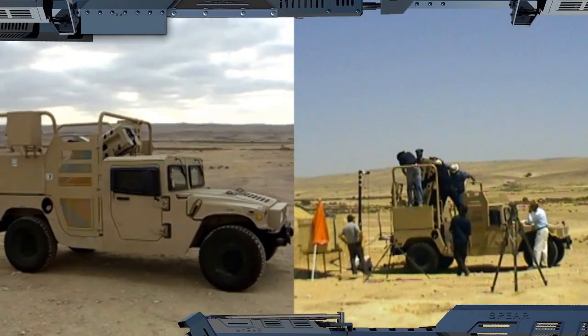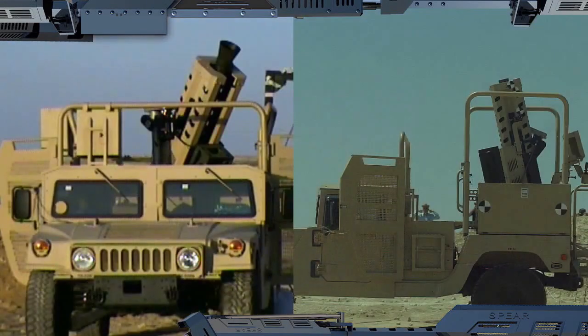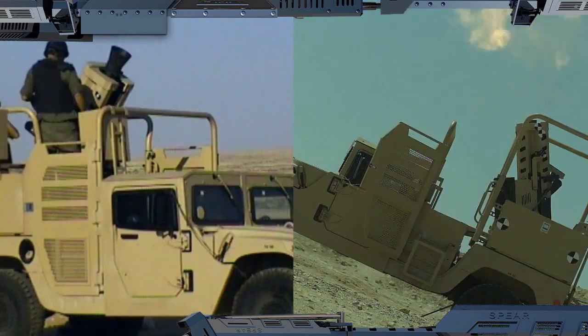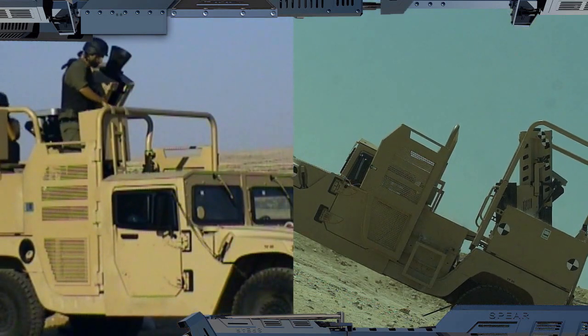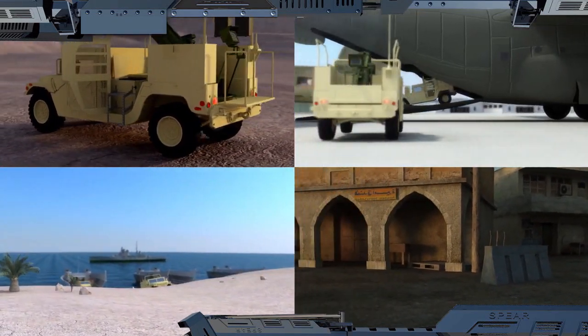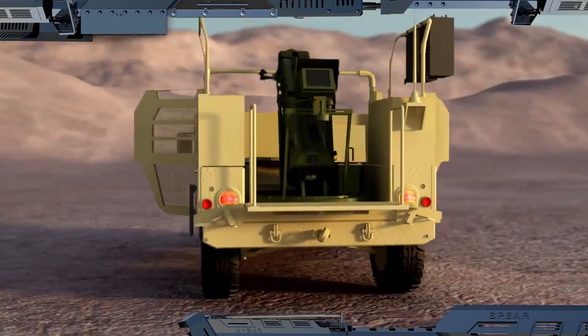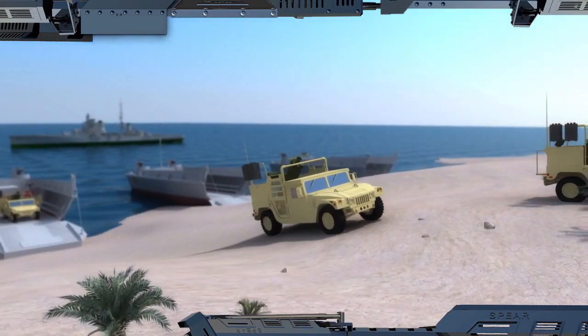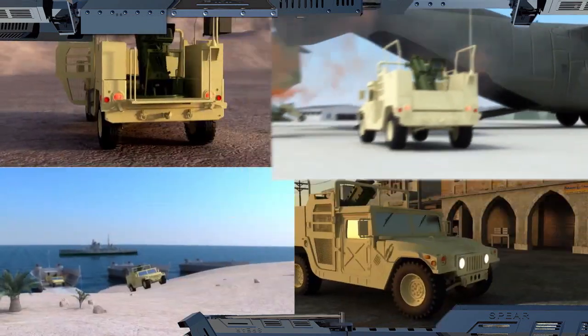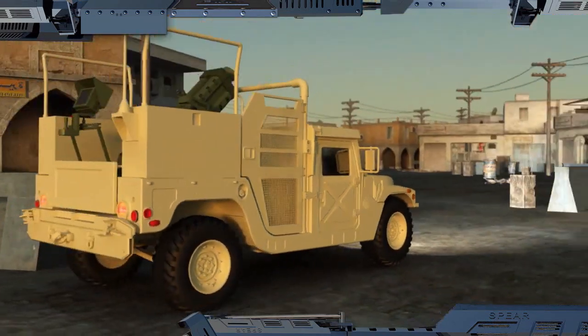The tactical and strategic mobility afforded by Spear is unprecedented. For a start, it opens up an entirely new spectrum of operational applications. Spear can provide effective fire support for light mounted infantry, mountain fighting units, or for beachhead and airhead protection, and is especially suited to fighting in densely built urban areas.